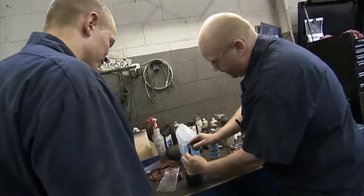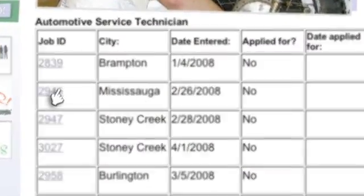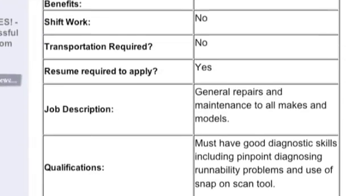ApprenticeSearch.com, the free website that brings employers and apprentices together. For job seekers, it's a single website where you can post your resume, search for job openings, and apply for apprenticeship opportunities, all with the click of a mouse.